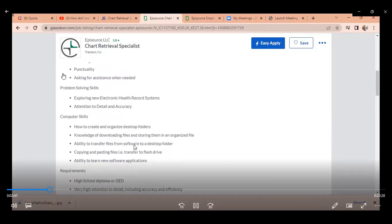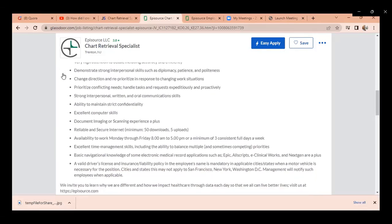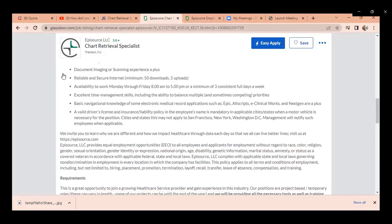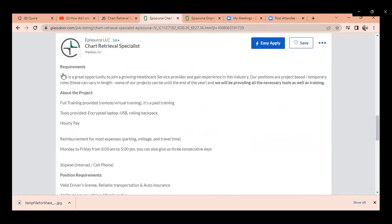What are the requirements? A high school diploma or GED is required, along with very high attention to detail and scanning accuracy. You need the ability to scan documents consistently three full days a week. If you can navigate any type of EHR, it's a plus but not required. A driver's license and insurance liability policy are mandatory in certain states, but do not apply to San Francisco, New York, or Washington DC. Full training is provided — remote, virtual, and paid training.